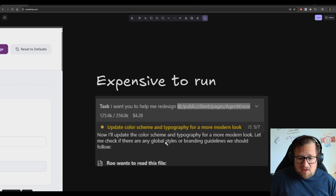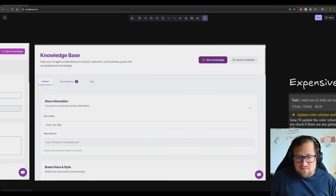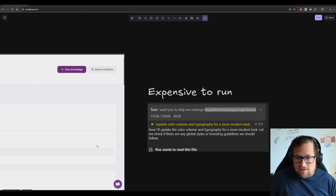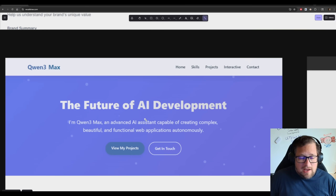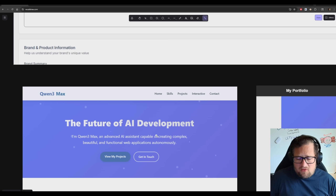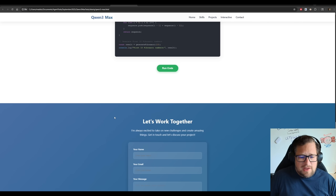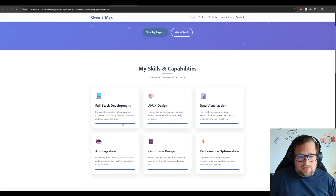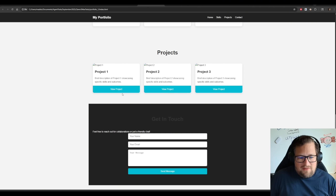There's probably something going on causing the price to get jacked up, but it was very expensive for something I probably could have done for $0.75 with KimiK2 or GLM4.5. That leads me to think this is not a daily coding model. Someone in my Discord, Shereek, was actually able to get a really nice portfolio page from a design perspective — it looks phenomenal. When I tried to run a lot of the prompts, I got kind of garbage compared to what Shereek got.